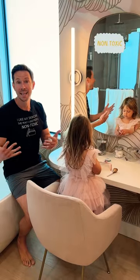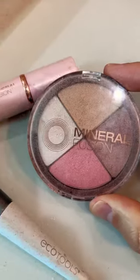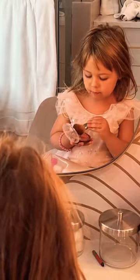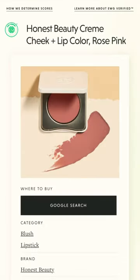So that begs the question: what is a non-toxic safe makeup for kids? Well, exactly what Rose is using now. Mineral Fusion is a great option, but there are other choices too, like this brand, this brand, this brand. Bottom line, avoid the makeups with toxic ingredients.